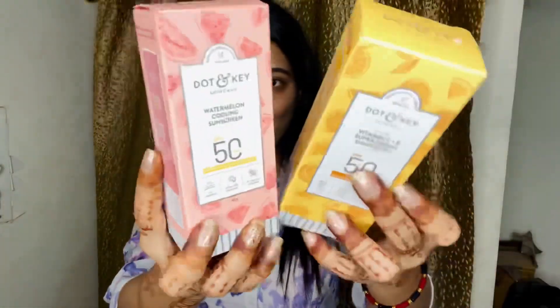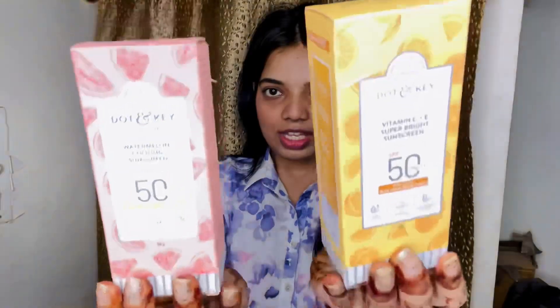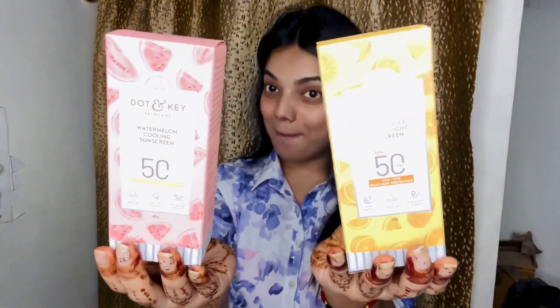The packaging is beautiful. The second one is the Dot and Key Vitamin C plus Vitamin E Super Bright Sunscreen, again SPF 50 plus. It features triple vitamin C, no white cast, and active vitamin D. These two are the products I bought.